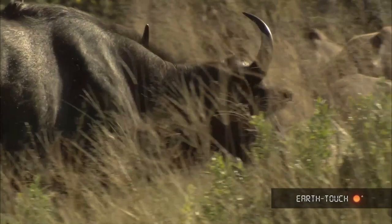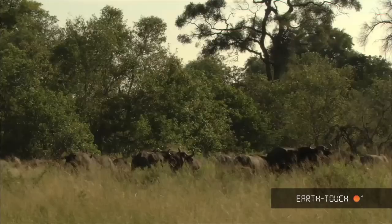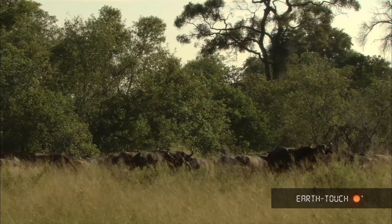The herd continued to move slowly, often to thicker bush, and we set off hopefully to find the lions that we had suspected would be following this buffalo, but it wasn't the case this morning.